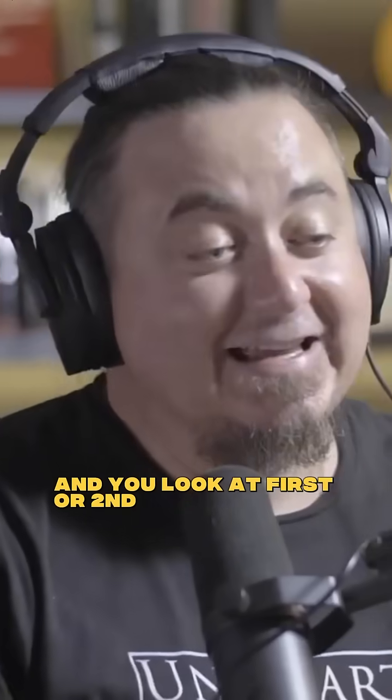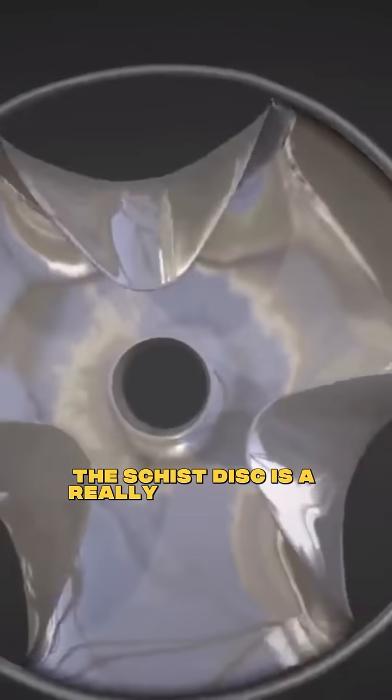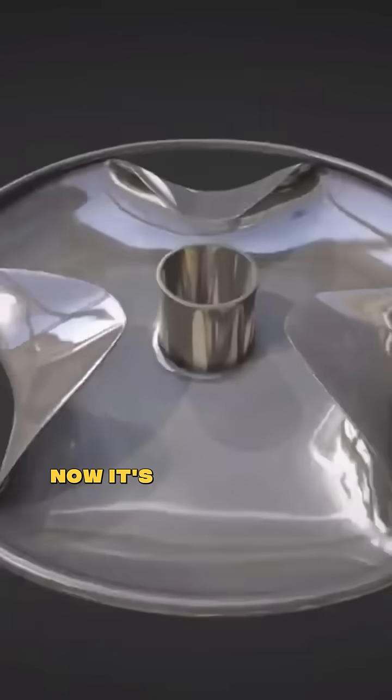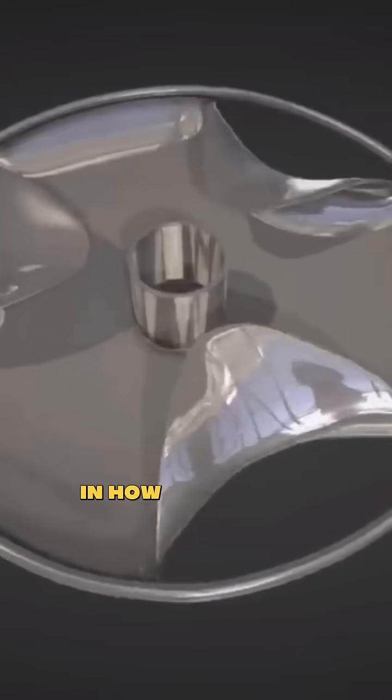When you go back and look at first or second dynasty tombs, we find things like the schist disc. The schist disc is a really remarkable artifact. It's been repaired and put back together, but the challenge with the schist disc is in how you make it.